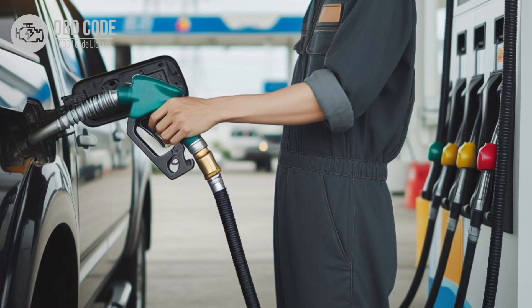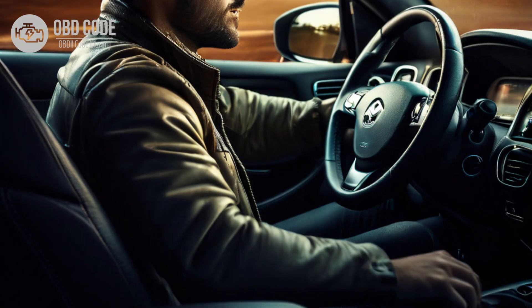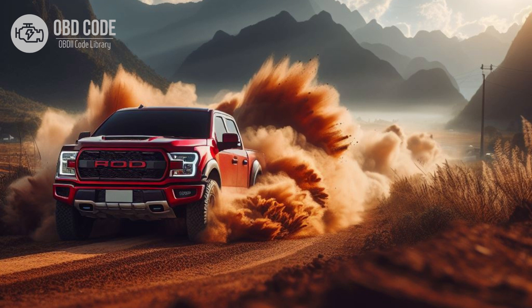4. Decreased fuel efficiency. 5. Transmission overheating. 6. Vehicle may go into limp mode to prevent further damage.